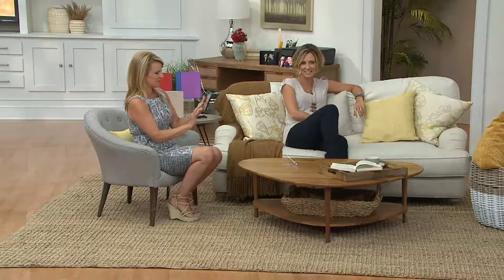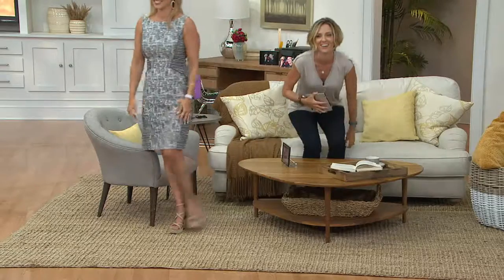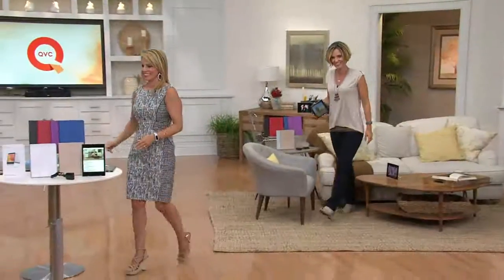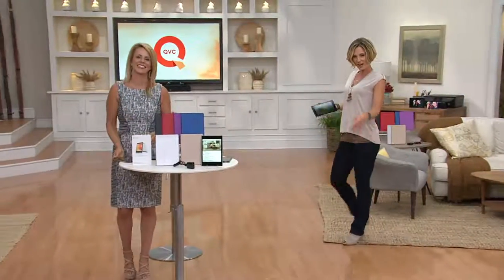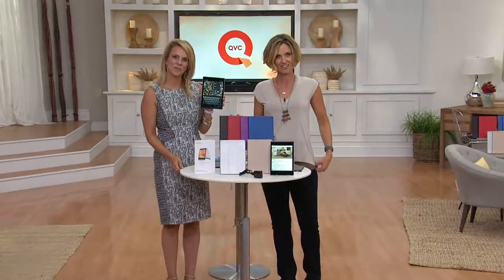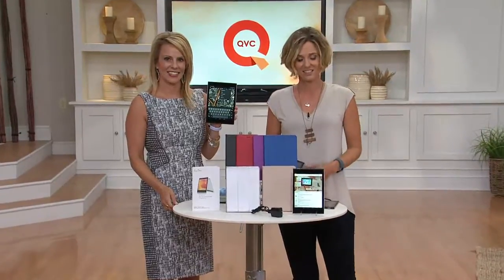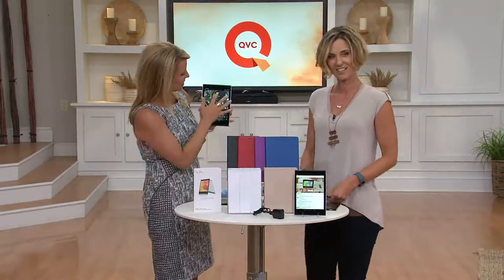Let's take a listen and see what Joan has to say. Joan, welcome to the show. Do you have this tablet? Yes, I purchased it probably about four months ago — I actually purchased it for my eight-year-old granddaughter. We're so pleased with it. It's a perfect size for a child's hand.